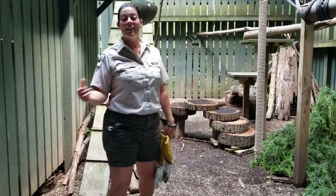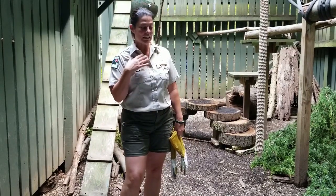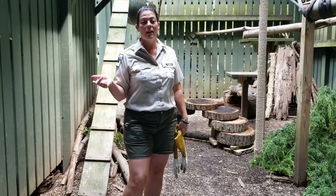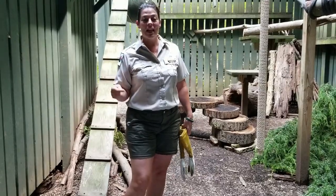Hello everybody, we are at the Kevin P. Clinton Wildlife Center at Lake Metroparks of Penitentiary Glen. Today we just brought the bobcat kittens out here. We have two of them and they just got their physical and their last vaccination from our veterinarian, Dr. Goels. So today's their big day.